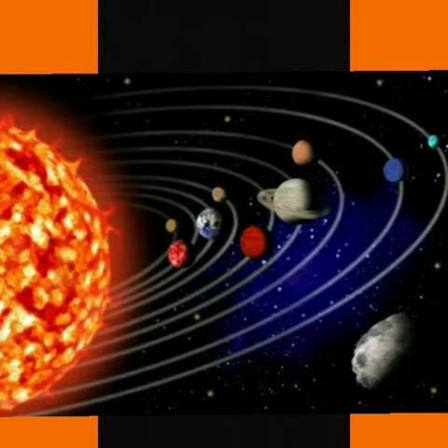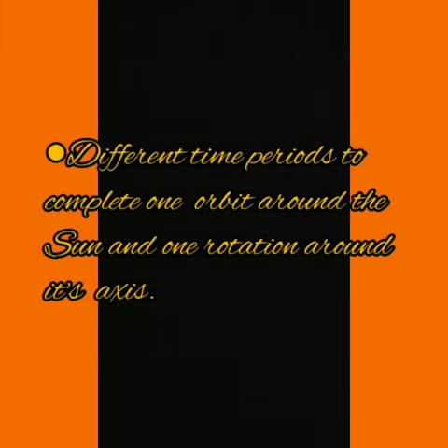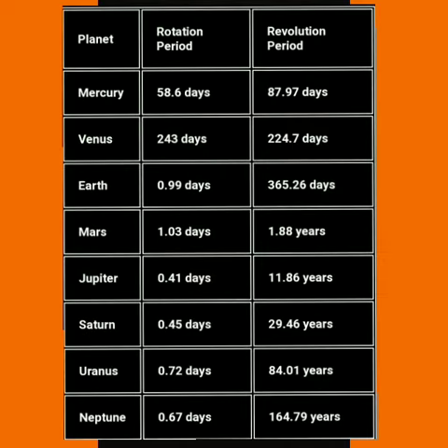These eight planets move around the sun on fixed elongated paths known as orbits. The planets take different amounts of time to complete one orbit around the sun and one rotation on its axis. Mercury takes 88 days to complete one round along its orbit, the Earth takes 365 days, while Neptune takes 164 years.